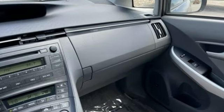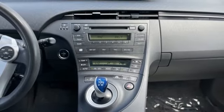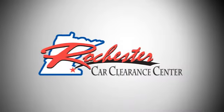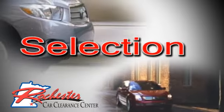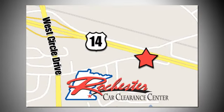If you're looking to go green and save green, there's no better choice than the ever popular and trend setting Prius. Come on in today and see it for yourself. At Rochester Car Clearance Center you get our best price, bottom line. We are conveniently located on Highway 14 West near West Circle Drive.